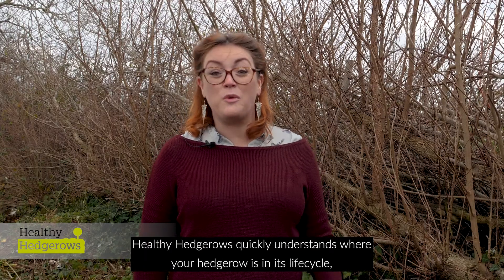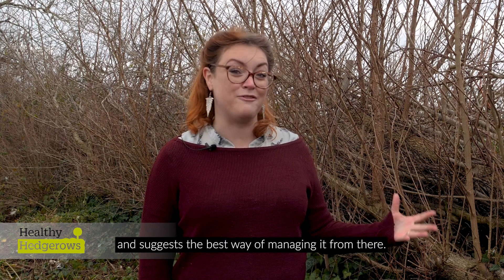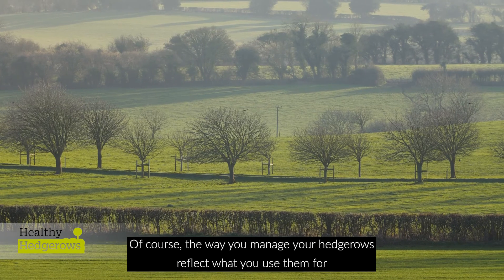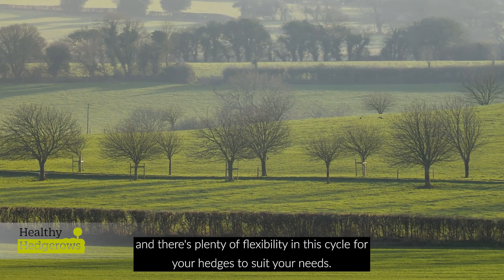Healthy Hedgerows quickly understands where your hedgerow is in its lifecycle and suggests the best way of managing it from there. Of course, the way you manage your hedgerows reflects what you use them for, and there's plenty of flexibility in this cycle for your hedges to suit your needs.